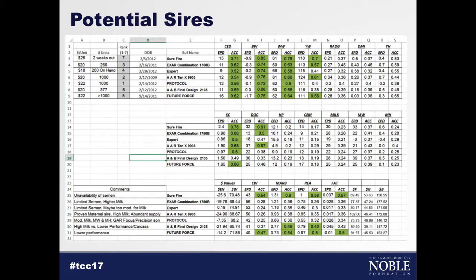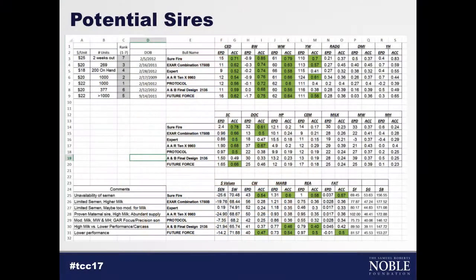I started with 291 potential sires and came down to basically seven, with the last cut being accuracy — we really tried to select proven bulls. The green highlighted boxes show accuracy above 0.5, meaning relatively proven bulls. Just because a bull is in a catalog doesn't mean it's viable commercially. Since we were going to breed close to 500 cows, only three of those seven bulls had enough semen in tanks to make them viable choices. You've got to make sure there's enough semen to service your cows — one bull was two weeks out for collection, so he obviously wasn't a viable choice.